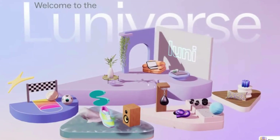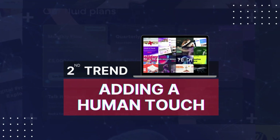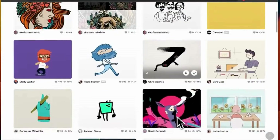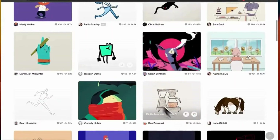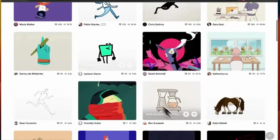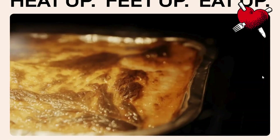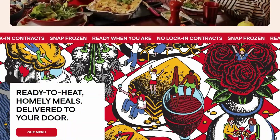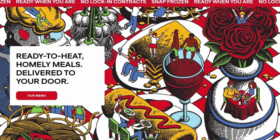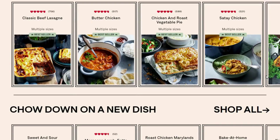Trend number two is all about bringing a human touch to the digital space. In 2024, designers are balancing out all the high-tech elements by reintroducing warmth and humanity into their work. This is being done through handmade illustrations and handwriting fonts that add a unique, personal touch.